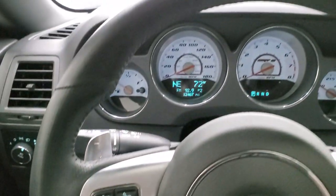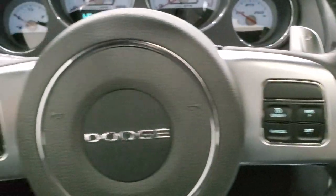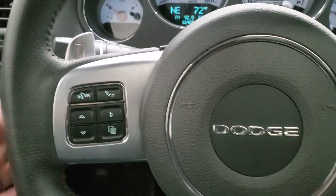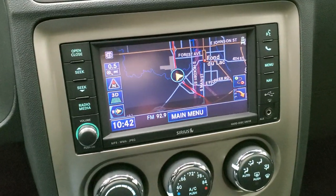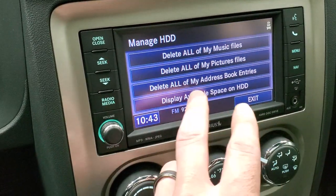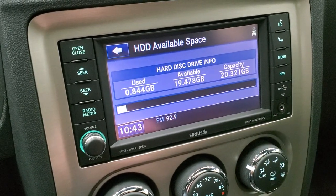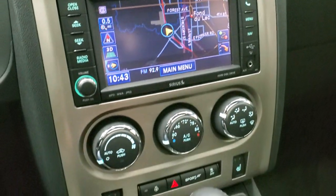The leather wrapped heated steering wheel has cruise controls on the right, Bluetooth and information center controls on the left, paddle shifters, and you get the flat bottom steering wheel. This one comes with the 430N radio which gives you AM, FM, and Sirius XM radio capabilities. It also has the hard drive where you can store music and pictures, and you get 20 gigs worth of storage space. And then it also has the factory navigation system.